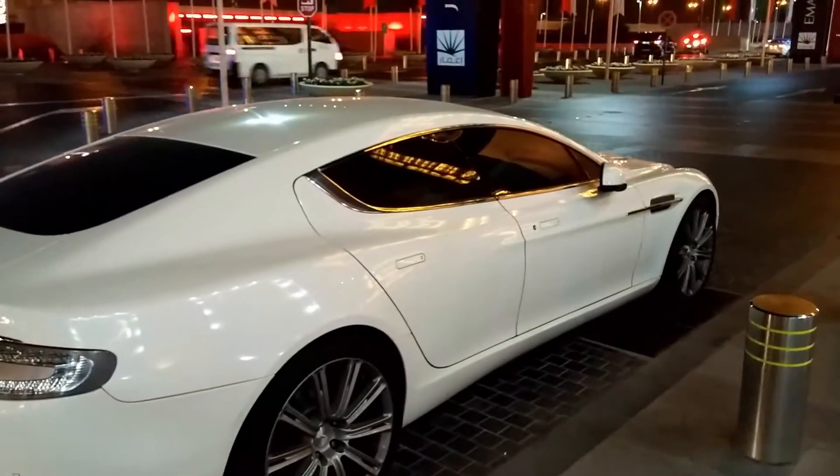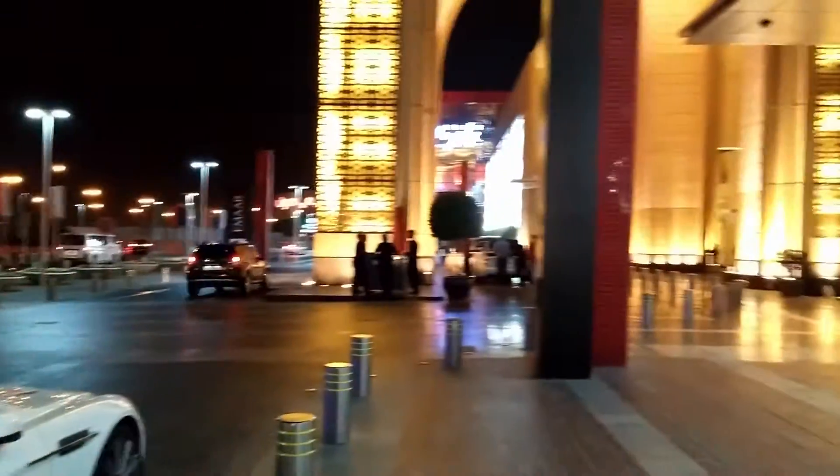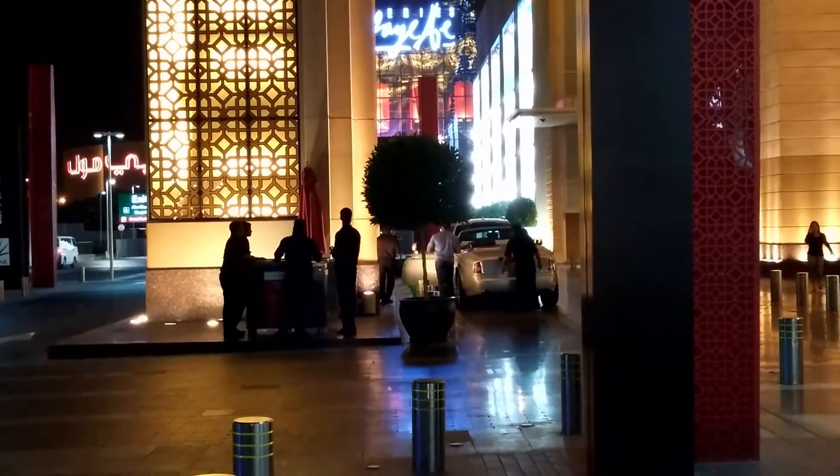Here we have an Aston Martin — a very gorgeous white car. And as you can see over there, a Rolls-Royce Phantom Drophead is being loaded. Probably a customer is picking his car up from shopping.